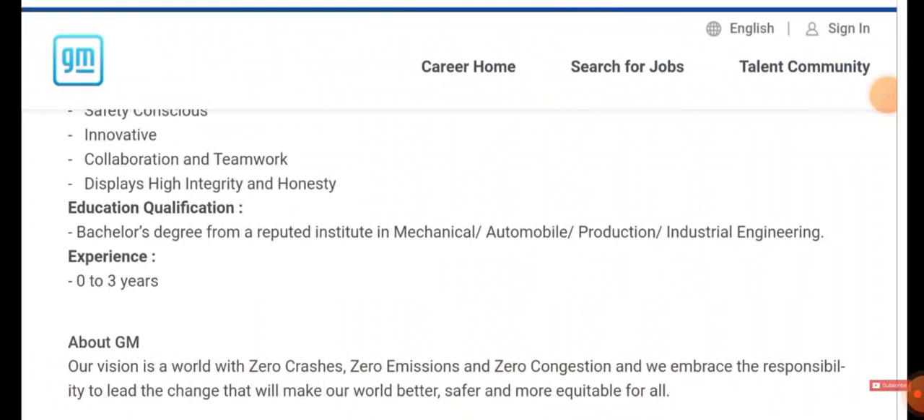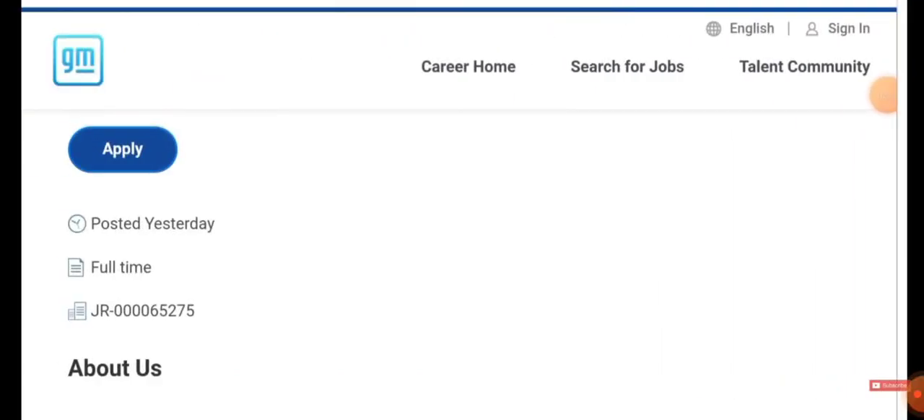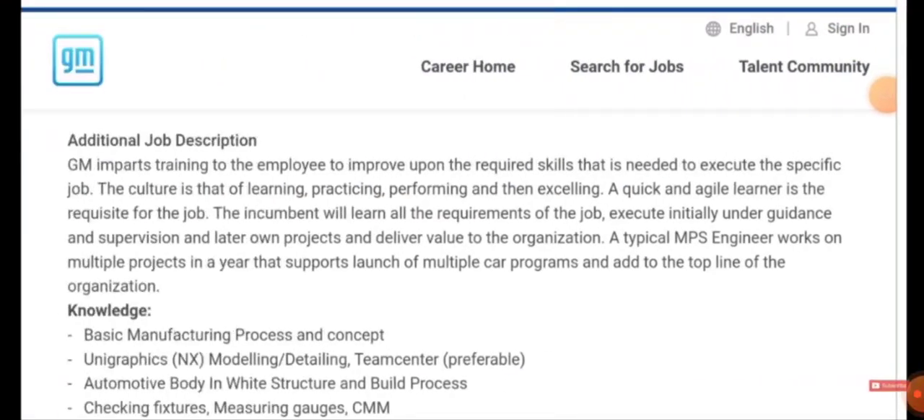Freshers can apply — even zero to three years of experience means you are welcome. Regarding General Motors, they have clearly given their details, so just have a glance at it. You will also be loaded with additional responsibilities: training will be given to you and you have to improve your required skills to execute the specific job. A culture of learning, practicing, performing, and excelling is very much required.